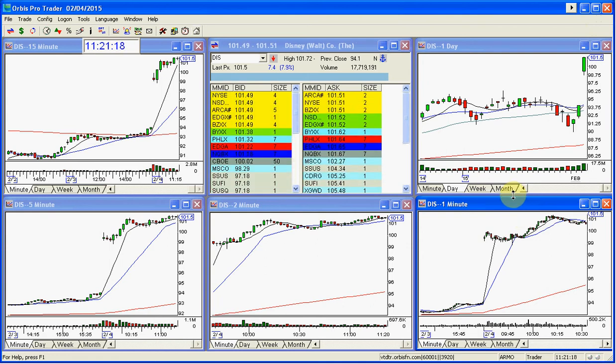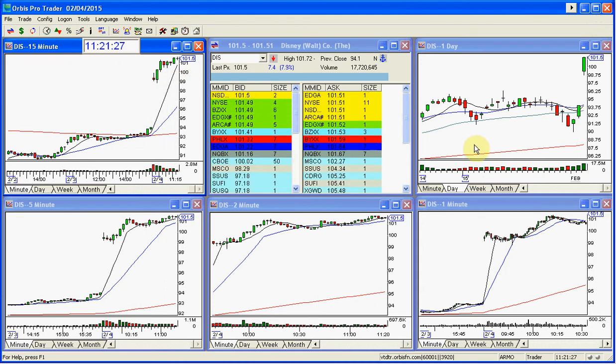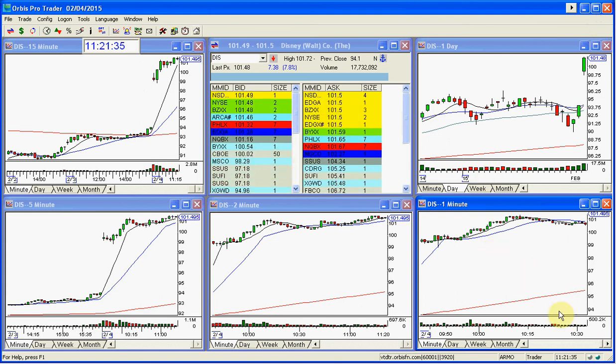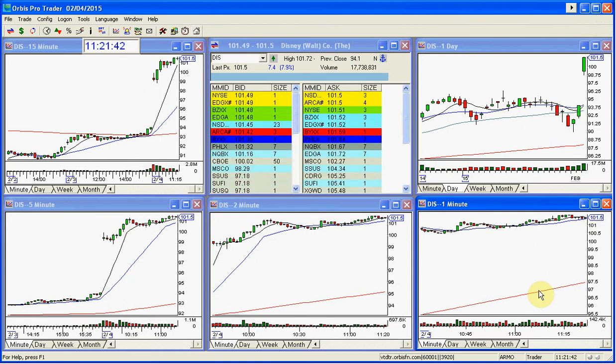Most likely we'll get to 102. It got within 30 cents of it, and it could lift over 102 as well. It depends how long you want to be in the trade. It has a lot of potential to keep going and could run another dollar. But I told everyone where to put the stop.